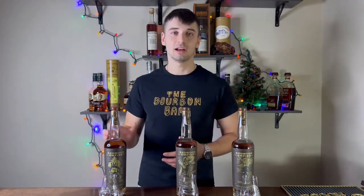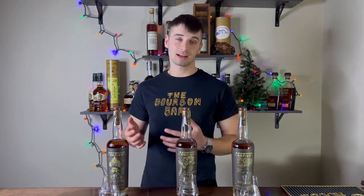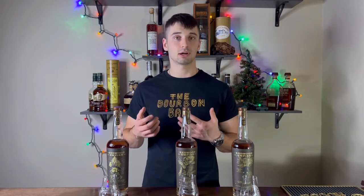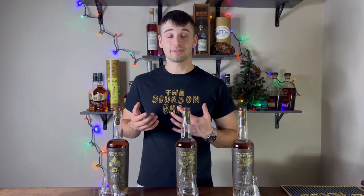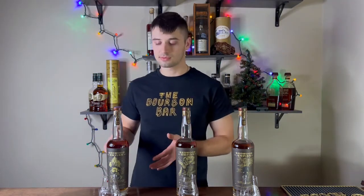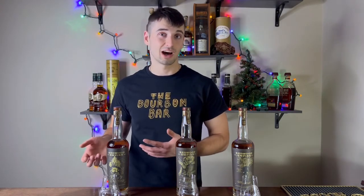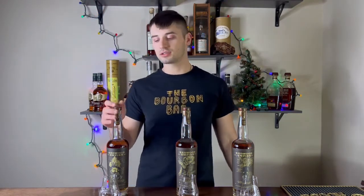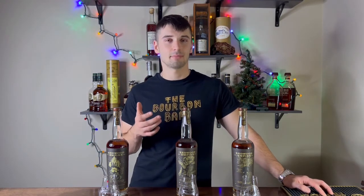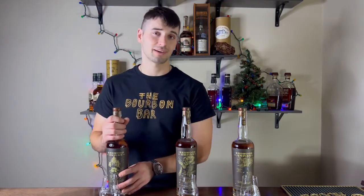Last but not least, the Redwood Empire Lost Monarch cask strength burr-rye. I was slightly disappointed — not because I didn't like it, but the mainstay is so popular. Nose gets an 8.4 out of 10 — really pleasant. Palate gets a 7.1 out of 10 — it left a lot to be desired and could have been a lot better. Value for money also gets a 7.1 out of 10 — decent, but I wouldn't be seeking it out to buy again. Overall score: 7.5 out of 10.